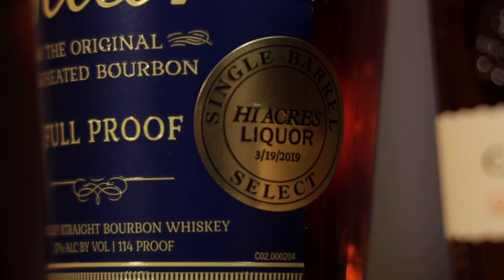Lots of asterisks here. We have a very limited edition one — the William Larue Weller 2018, because we don't have the 2019. The Weller Full Proof is also hard to find and expensive. The one we have is the only one we've ever had the chance to purchase, and it's also a store pick from a liquor store called High Acres in Lexington, Kentucky. Regardless, this is going to be a fun flight!